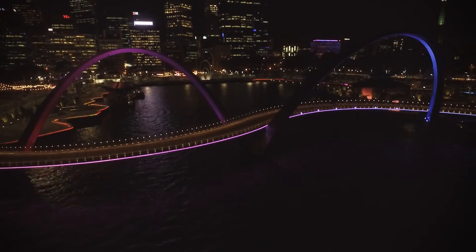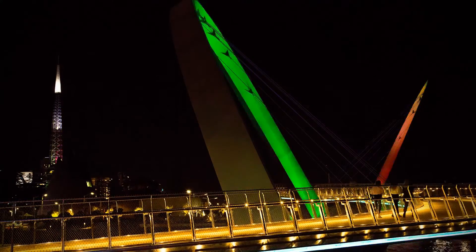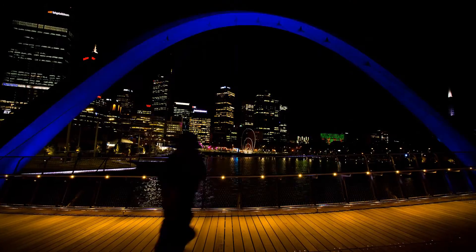It is absolutely iconic, particularly at night time with all the lighting arrangements — lighting up the archways, the deck lighting, and the pulsating lights around the precinct. The popularity is beyond question.